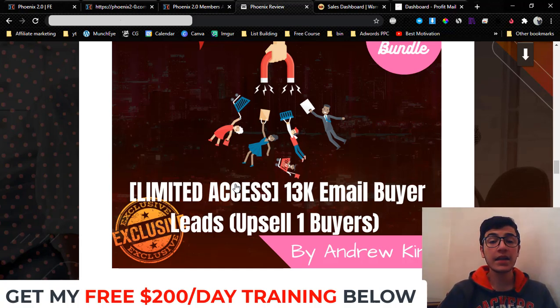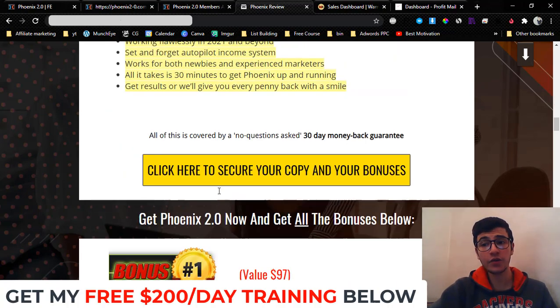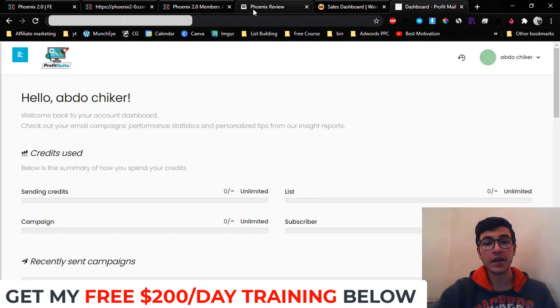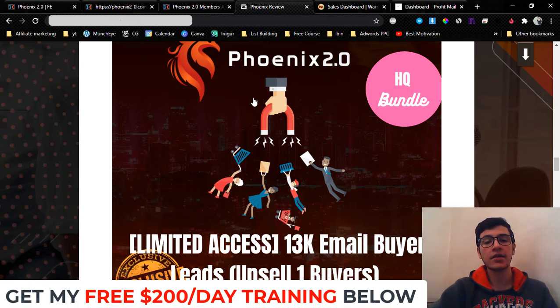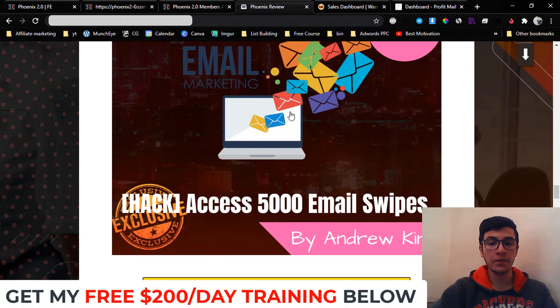Bonus number two: I'm going to give you access to my 13,000 email buyer leads. Nobody else in the industry will give you access to their email list, let alone their buyer leads. I'm going to give you access to my buyer leads 100% for free if you pick up upsell number one through me. Upsell number one is going to cost you $27 with the downsale, and for that price you get 13,000 buyer leads added to your autoresponder. These are buyer leads used to buying offers from Warrior Plus, JVZoo, and Clickbank — you can promote whatever you want to them.